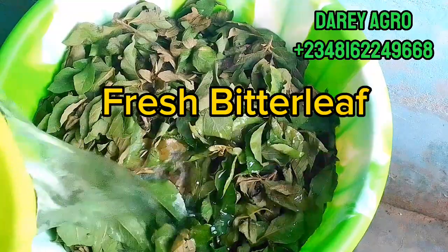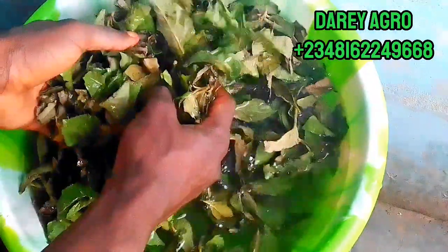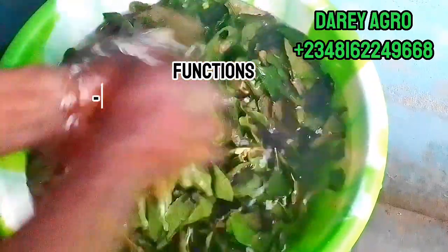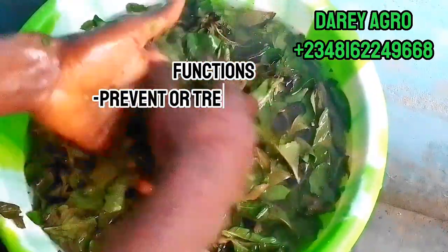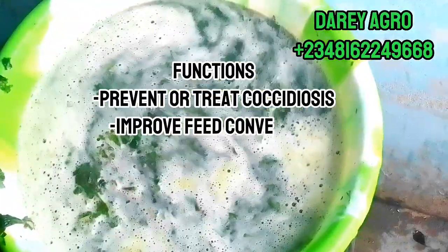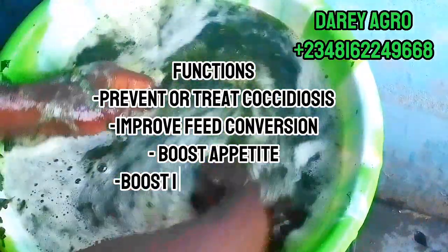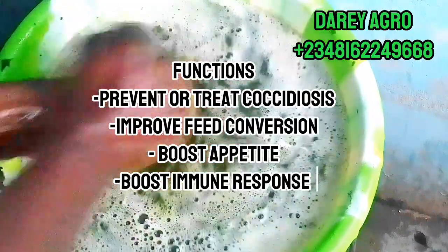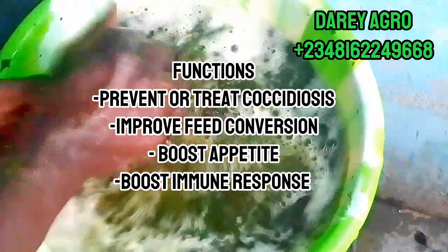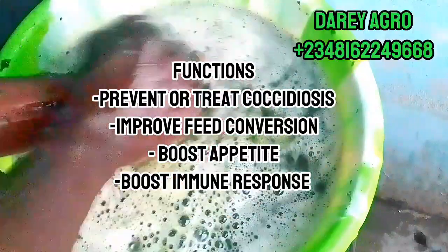Now let's formulate a simple and effective anti-coccidiosis remedy for our birds. This is fresh bitter leaf. Bitter leaf is very rich and potent in the treatment and prevention of coccidiosis. To extract the chlorophyll from the leaf you can use many methods — hand scrubbing, blending to a paste in a blender, or using a mortar and pestle, then using water to extract. Whichever method you use, you achieve the same results — different routes but same outcome.